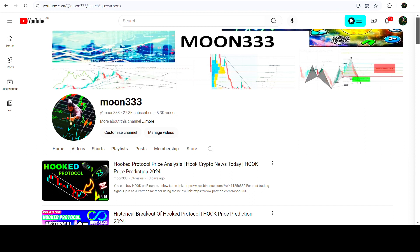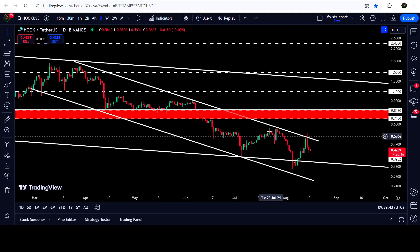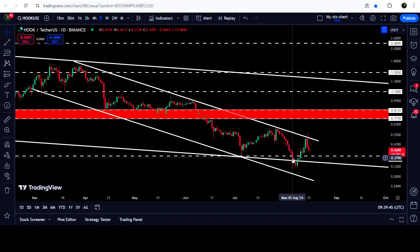Hey friends, this is Atip Hope here. Welcome to the new update on Hook Protocol. As in earlier videos, I have been showing you that Hook Protocol was once again testing the resistance of a down channel in the daily time frame chart. Now if you take a look at the live daily time frame chart, you can see that once again it got rejected, dropped down, and recently — almost two days ago — it is once again rejected by the resistance of this channel.